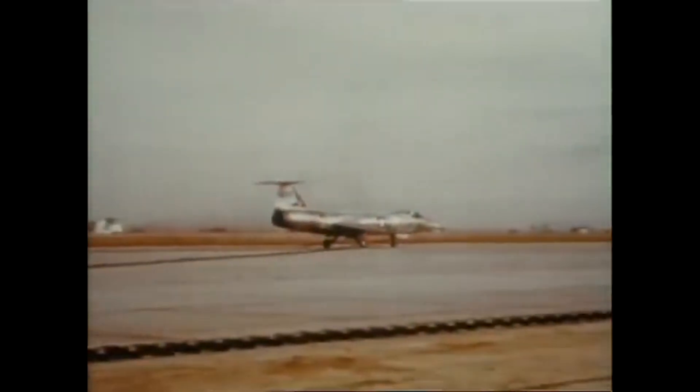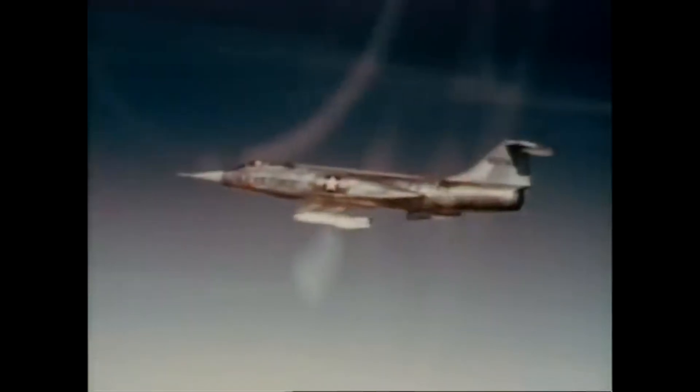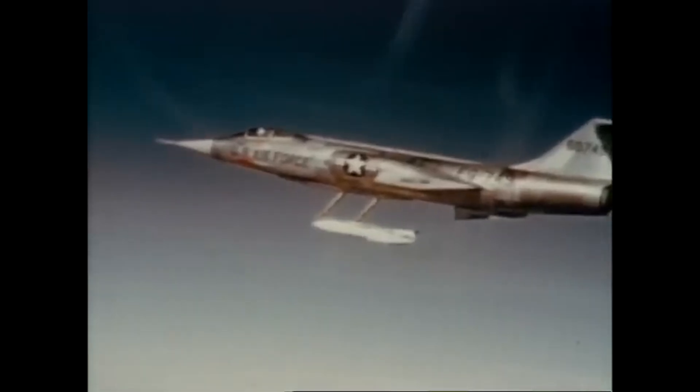The F-104A officially entered service in February 1958 with the 83rd Fighter Interceptor Squadron at Hamilton Air Force Base, California. It quickly earned a reputation among pilots as a rocket with a man in it, echoing Johnson's own description. Powered by the General Electric J79 GE-3A engine, the aircraft achieved a maximum speed of Mach 2.2 and could climb at more than 60,000 feet per minute. Test pilots such as Chuck Yeager and Joe Walker praised its raw performance, describing it as like flying a dart. In May 1958, Major Howard Johnson set a new world altitude record of 91,243 feet, followed later that year by another record of 1,404 miles per hour — then the fastest speed ever recorded by a production aircraft.